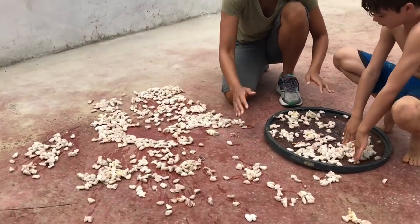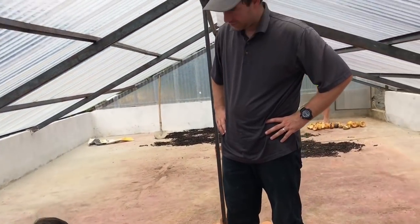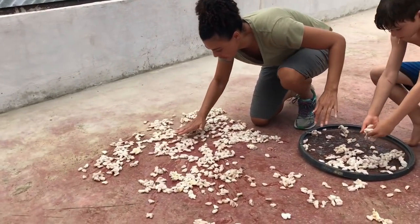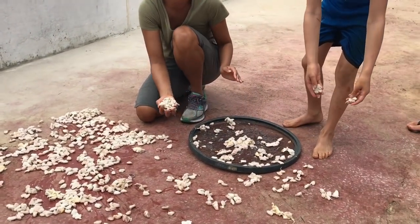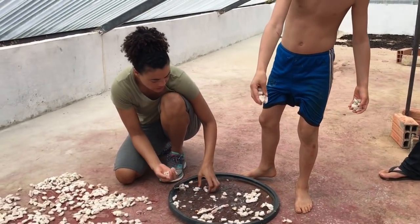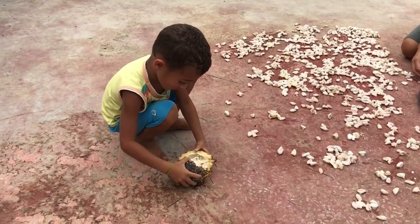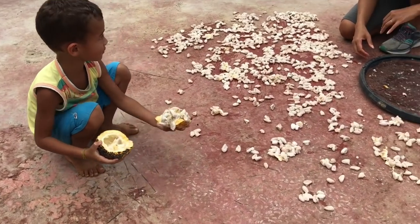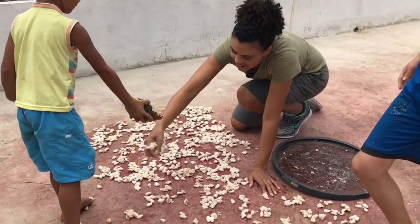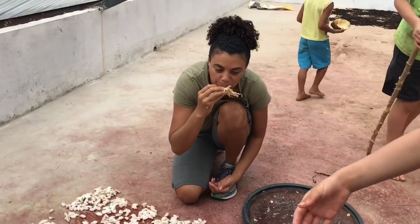We're spreading the chocolate seeds out on the ground. This is a greenhouse, and we're spreading them out so they'll dry out here, and it takes about two or three days for them to dry, and then they go to market.